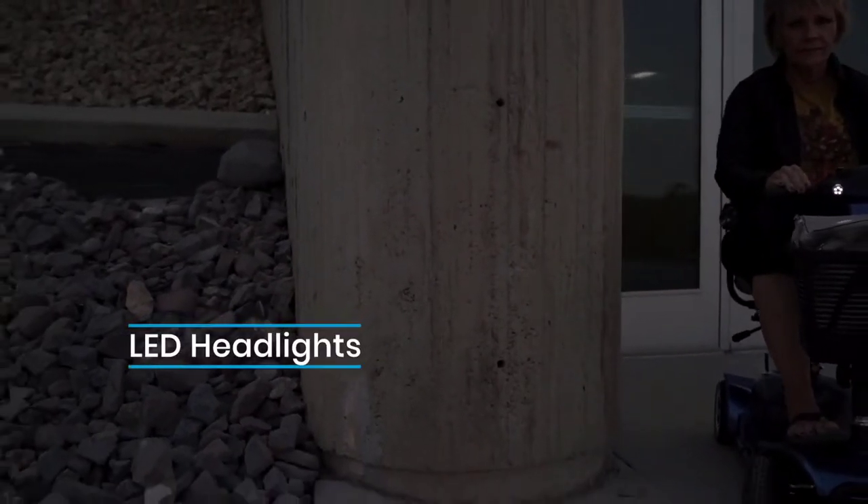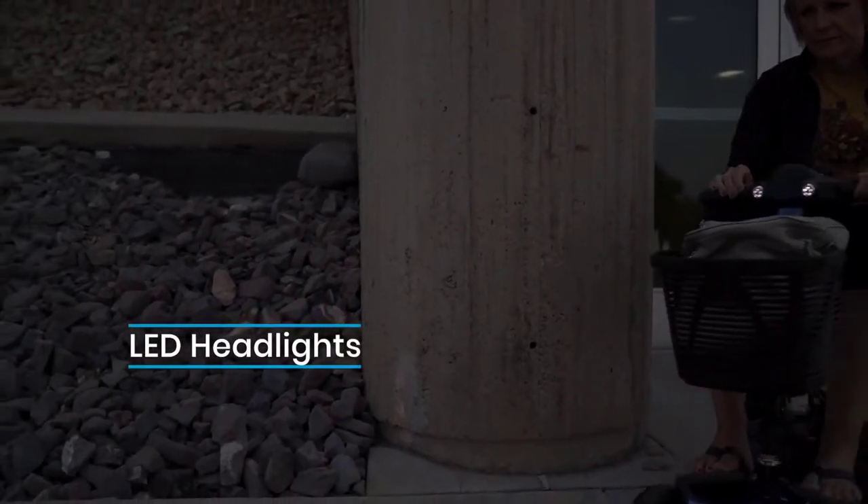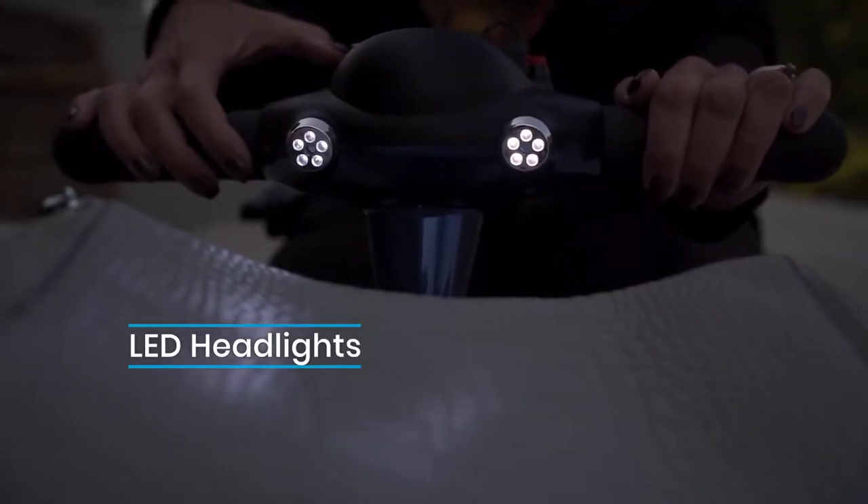Fortunately, our scooters come with high-intensity LED headlights that allow you to see exactly where you're going in any situation, at any time of day.